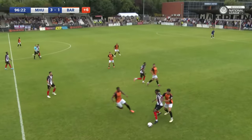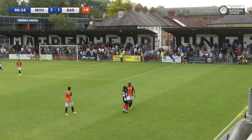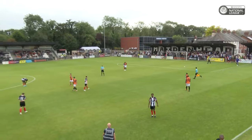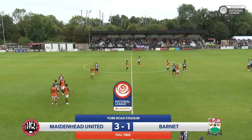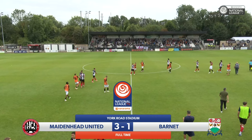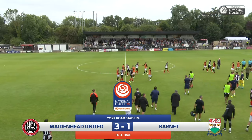The final whistle is blown. The Magpies fans can breathe a sigh of relief — finally, a Maidenhead win. Reece Smith got them on their way, Abrahams then scored a goal after that. They were 2-0 up, but Stead did find a goal for the visitors at half time. And then it was Smith who found the third goal for Maidenhead in the second half to make it 3-1.